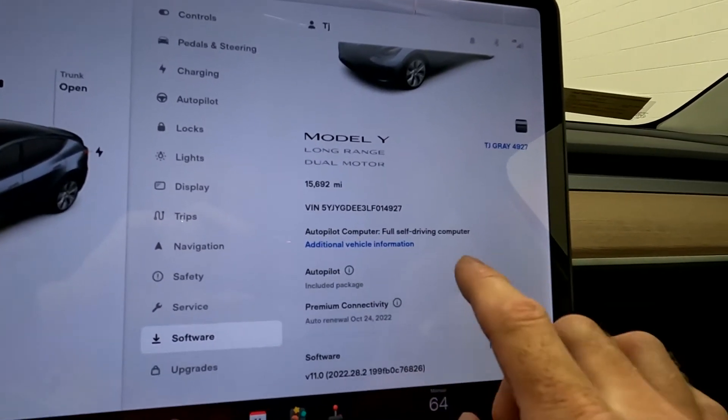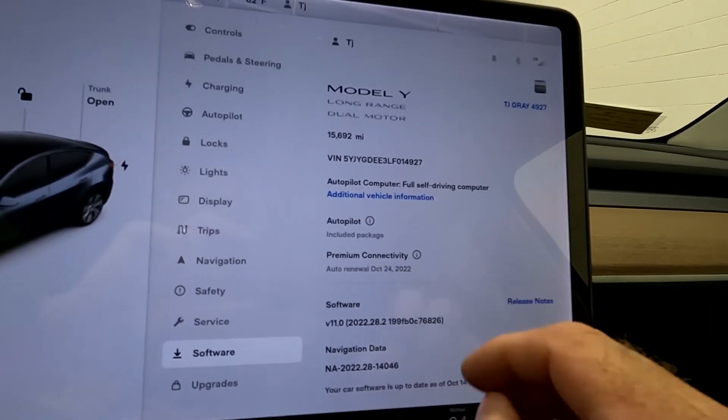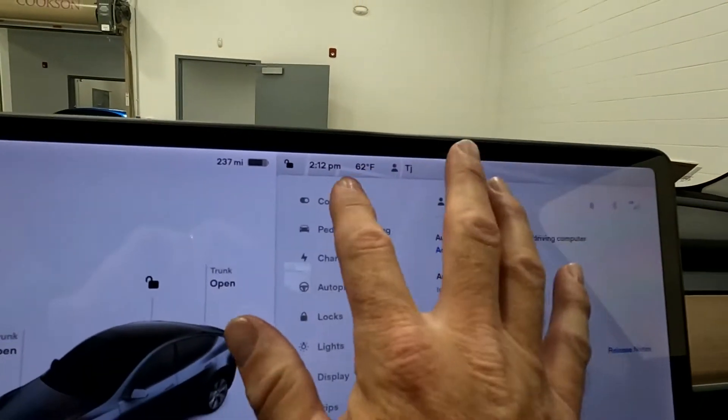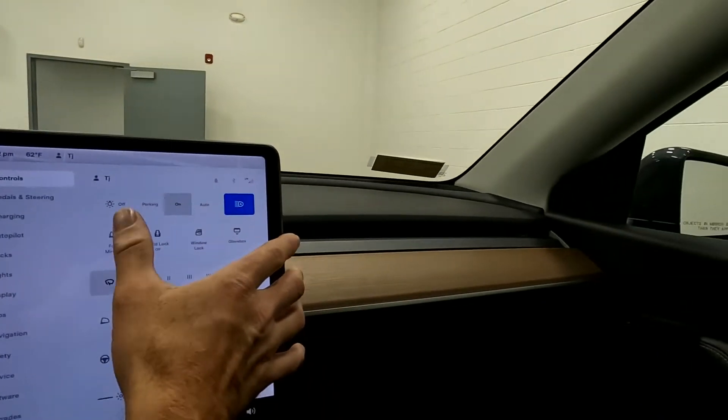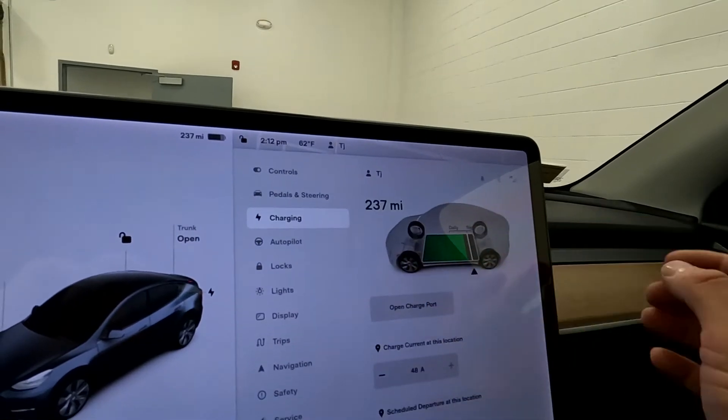There's your Autopilot computer — it's a full self-drive computer, and Autopilot is included. Premium Connectivity is a subscription that you would renew. Here's your controls where you'd fold your mirrors and all that kind of fun stuff — pedals, steering, and your settings.